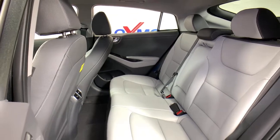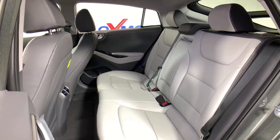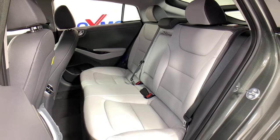See for yourself when you take this sweet IONIQ Hybrid out for a test drive. Our professional staff looks forward to giving you excellent service.